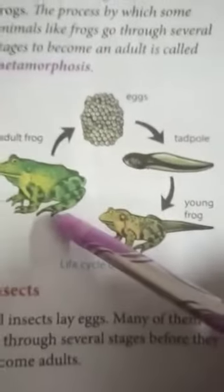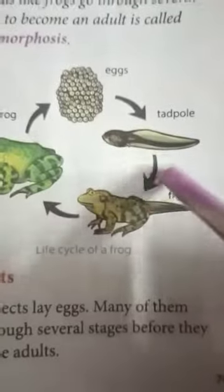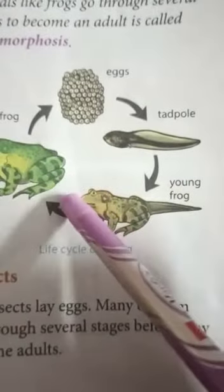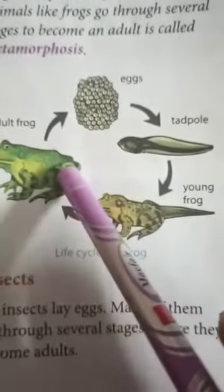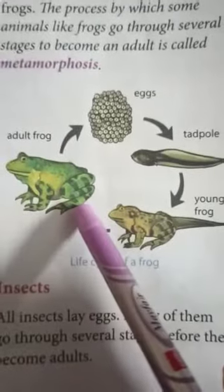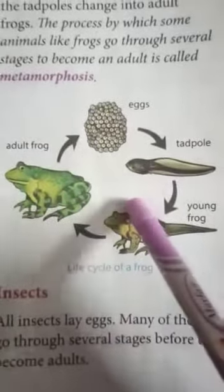Finally the tails are disappearing. Over time the tadpoles change into adult frogs and this process continues. The process by which some animals like frogs go through several stages to become an adult is called metamorphosis.